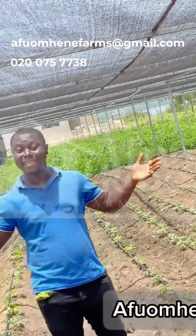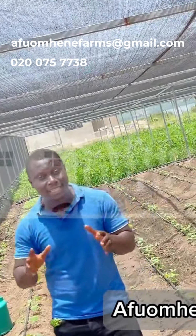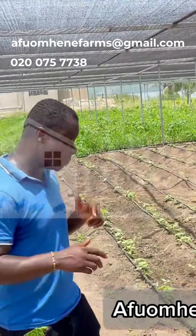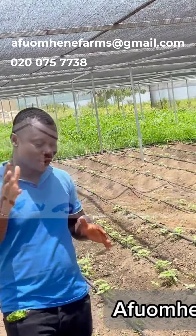Of course, you've seen me do plenty of greenhouses, snail greenhouses. But this is actually the first time you are seeing us do a greenhouse solely for vegetables. So you might have to pay attention to whatever we are doing here so you can generate some interest.